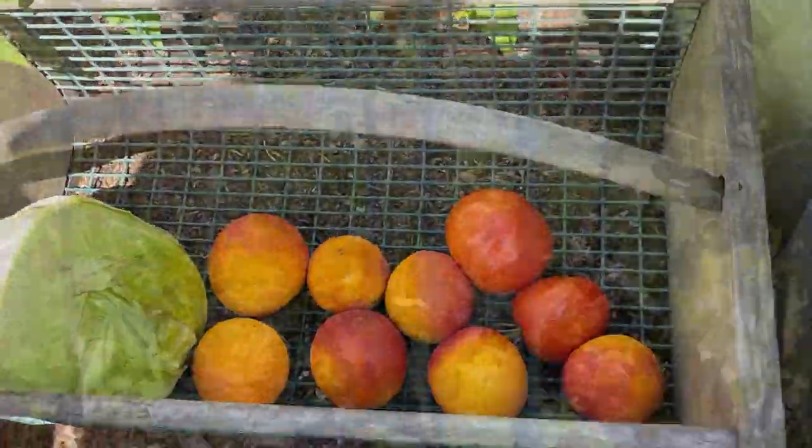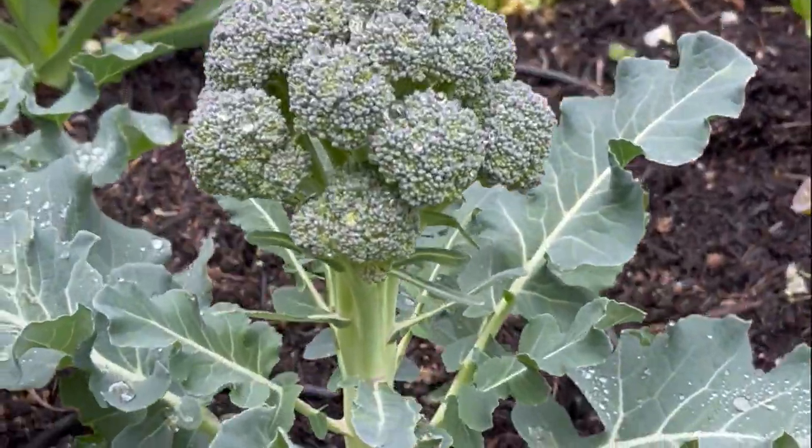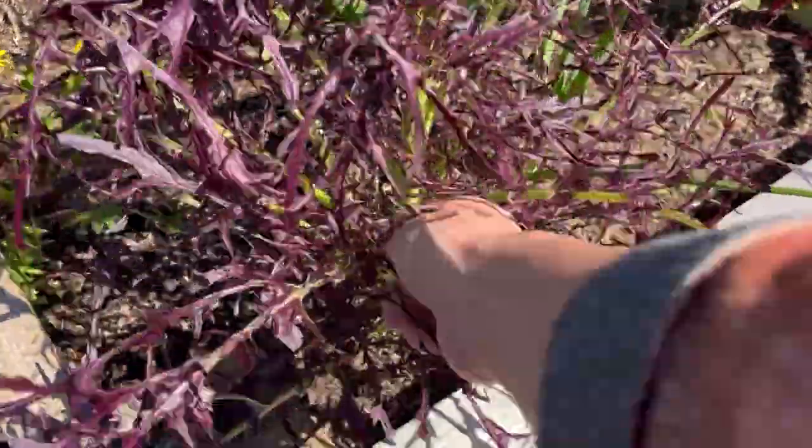We've been harvesting cool season veggies, but we are seeing lots of cool season veggies already starting to bolt, like this beautiful mustard.